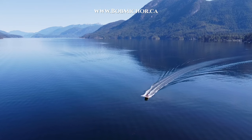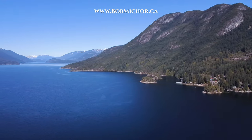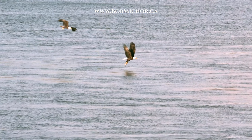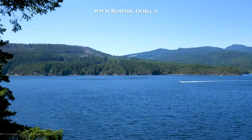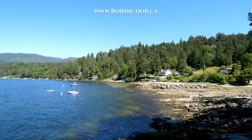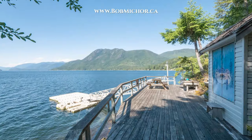Sechelt Inlet is an outdoor enthusiast's paradise. The inlet is lined with a number of boat access only provincial parks and is also home to wildlife like eagles, otters and Pacific white-sided dolphins. Sechelt Inlet is typically 5 to 10 degrees warmer than the open ocean. It's sheltered and perfect for kayaking, crabbing and prawn fishing.